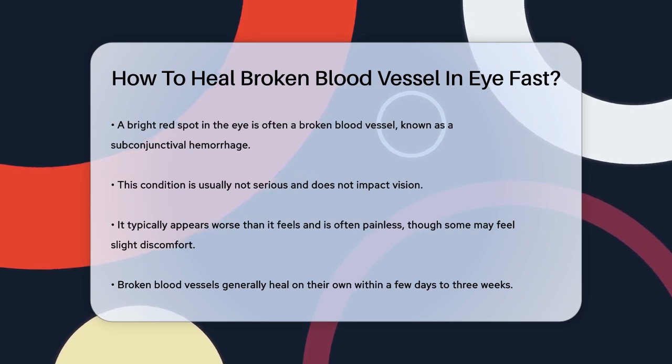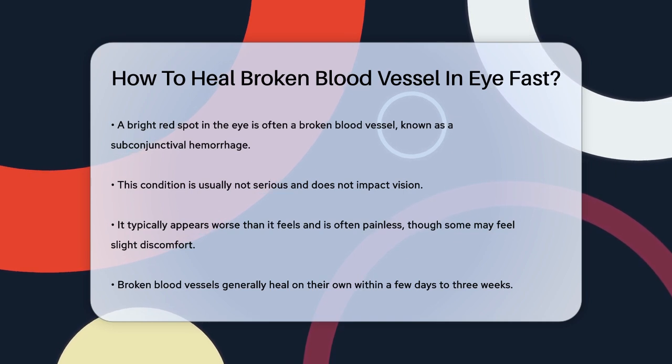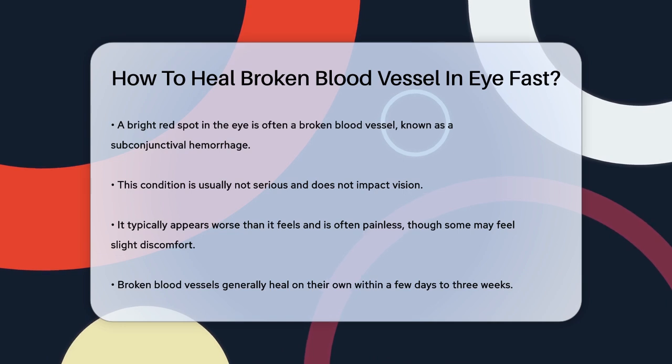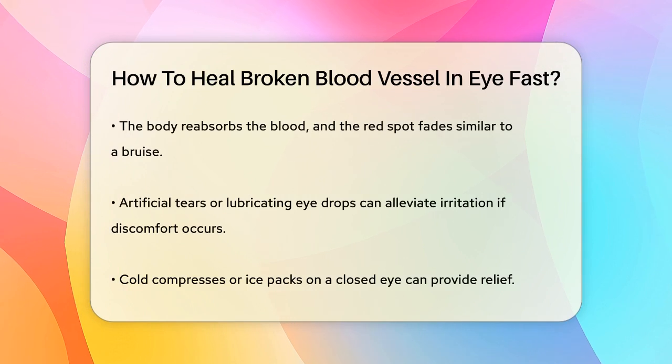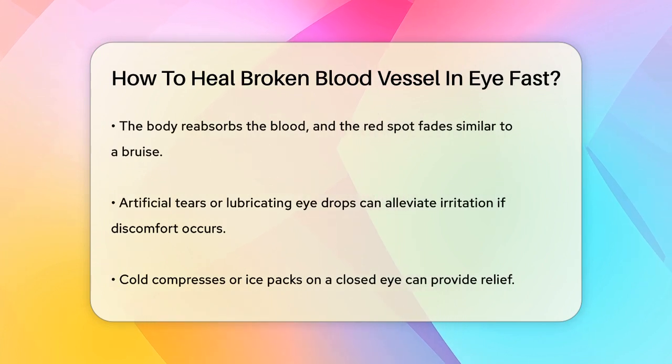In most cases this condition is not serious and does not affect your vision. It typically looks worse than it feels, and it's usually painless, though you might experience a slight scratchy or swollen feeling. The good news is that these broken blood vessels usually heal on their own without any treatment. The healing process can take anywhere from a few days to three weeks, depending on the size of the hemorrhage.